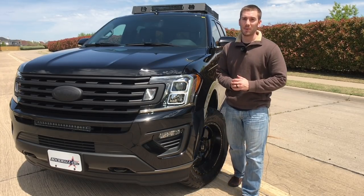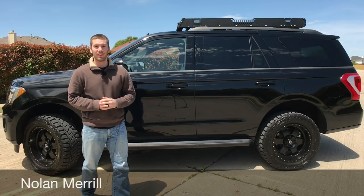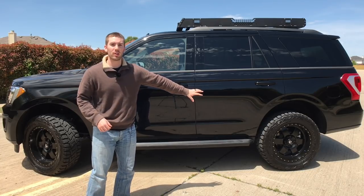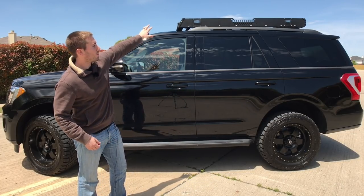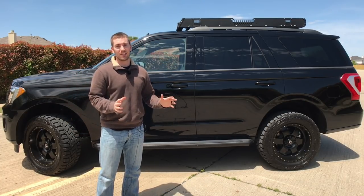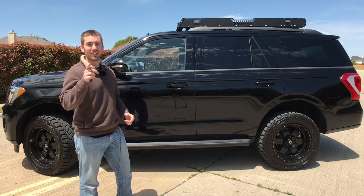Today I have the 2018 Ford Expedition, and this is not just any Expedition — this is the Expedition Alpha. That's what this has been dubbed. There are a lot of neat cool features on here: bigger wheels, bigger tires, a sweet roof rack up above, LED light bars in the front and back. This thing is just loaded. We've got a ton of goodies inside and I can't wait to show it to you. Let's get started.